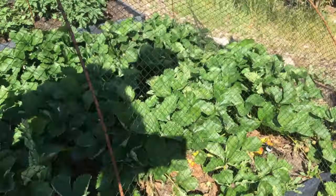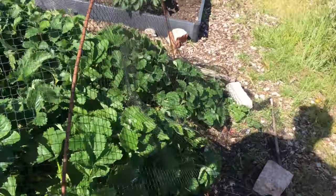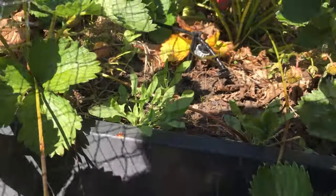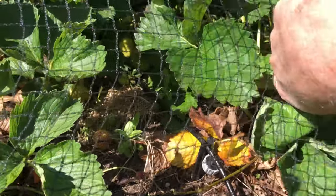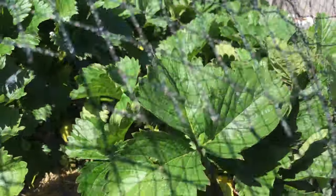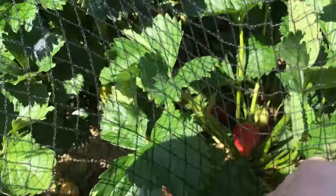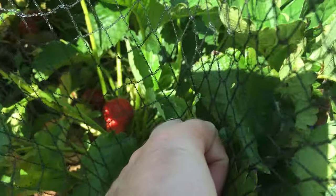The trick is to wait until they're perfectly ripe. There's a nice looking one in there — definitely need to net them off for the birds. There we go, look at that.